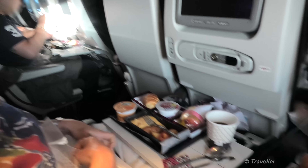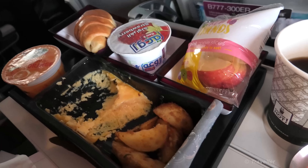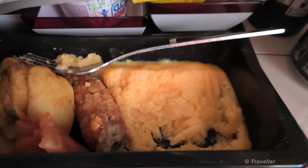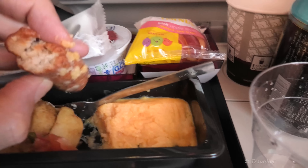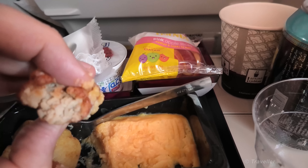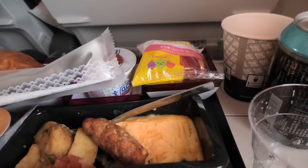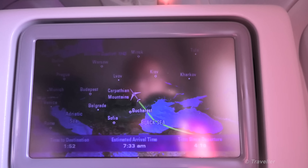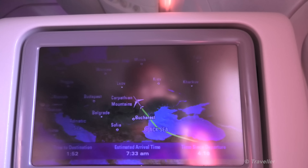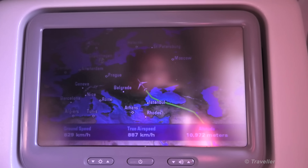Bon appetit. Potatoes I won't eat — the sausage is very nice though. It's almost like a frikadelle sausage — minced chicken sausage. Coming up past the Carpathian Mountains. Bucharest is behind us and Budapest is to our west.